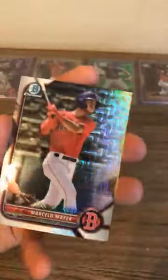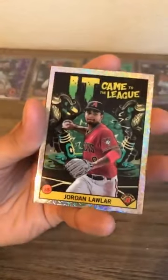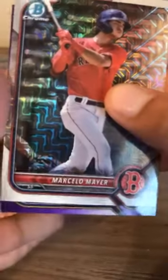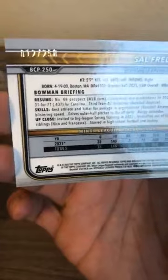Last pack — can we get last pack magic? We have gotten a hit out of every box. There will be a purple — it's going to be the second card, so flipping the order. Trey Sweeney, Henry Davis, Jordan Lawler Arizona Diamondbacks — nice looking card. Marcella Mayor Boston Red Sox. And the numbered card out of 250 goes to the Milwaukee Brewers — Sal Frelick, number 12 out of 250!